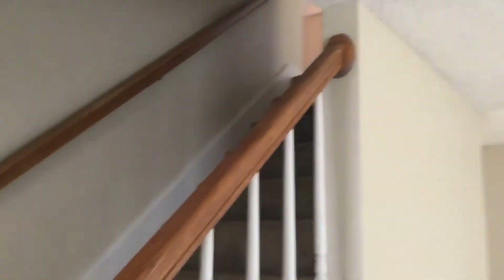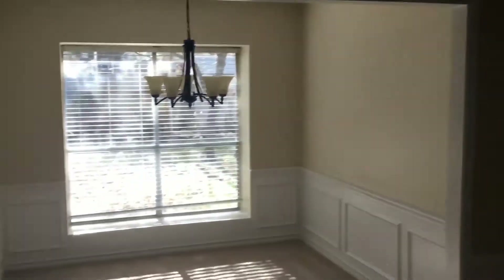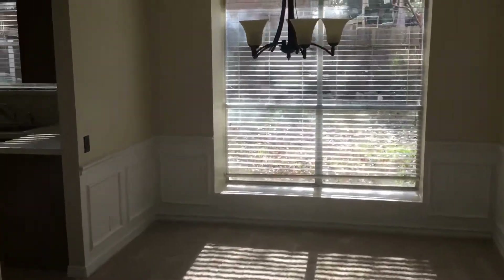It's got fresh carpet throughout, new paint throughout. Walk into the living room area — all bedrooms are upstairs. Large living area here too, two inch faux wood blinds throughout, feeds into a dining room area or breakfast area.